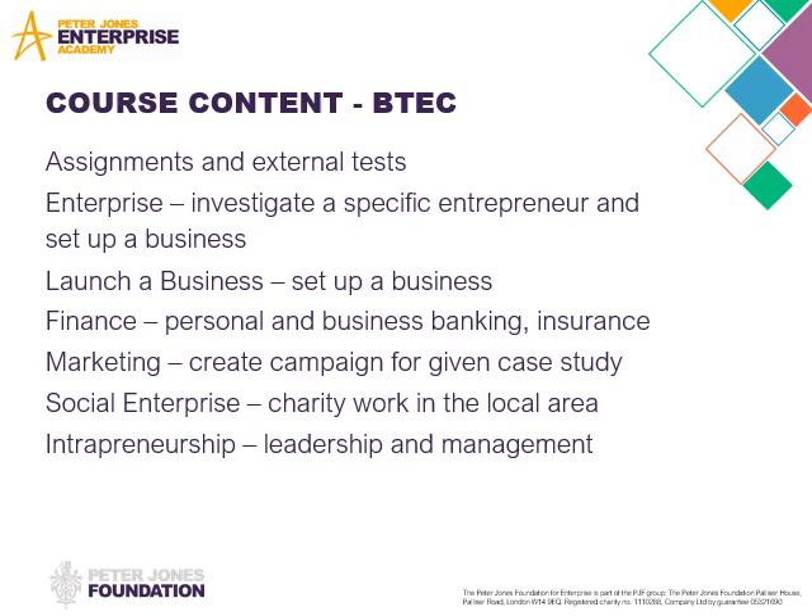We do marketing — so this is all the advertising and promotion for your business, whether that's for your BTEC Launch Business unit or if it's another business that you're setting up separately as part of the Peter Jones Academy.